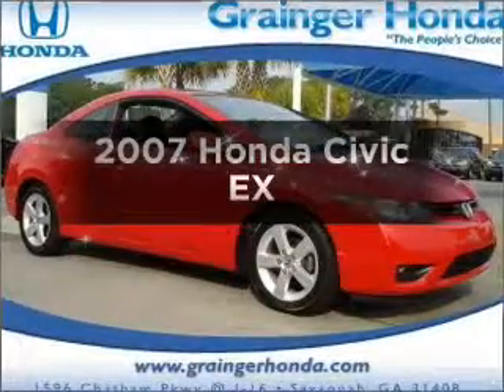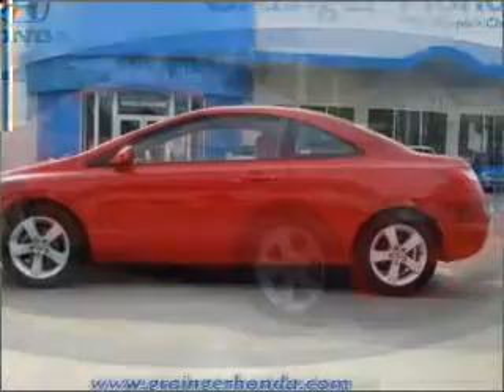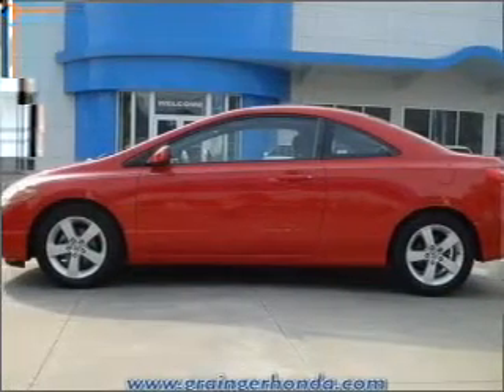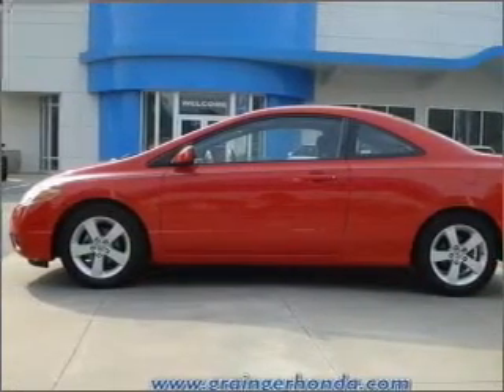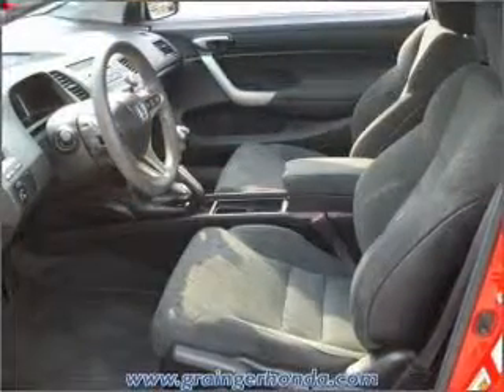Check out this 2007 Honda Civic — everything you need under one roof with this great vehicle. With an efficient four-cylinder engine that gives you more control with its manual transmission, premium wheels give a more luxurious look.